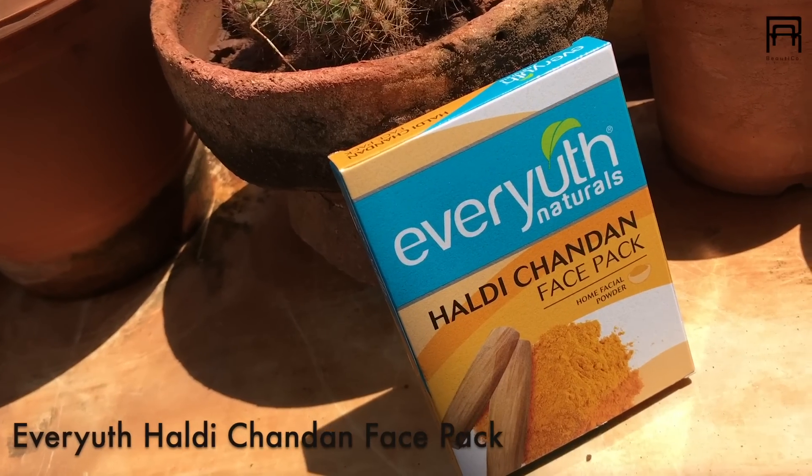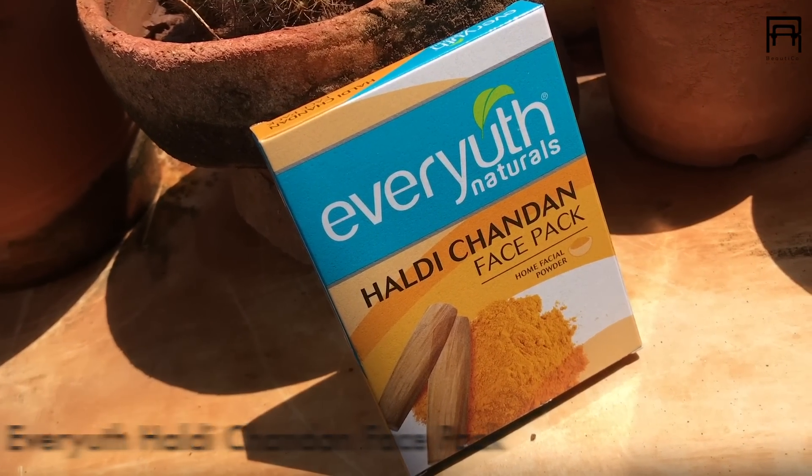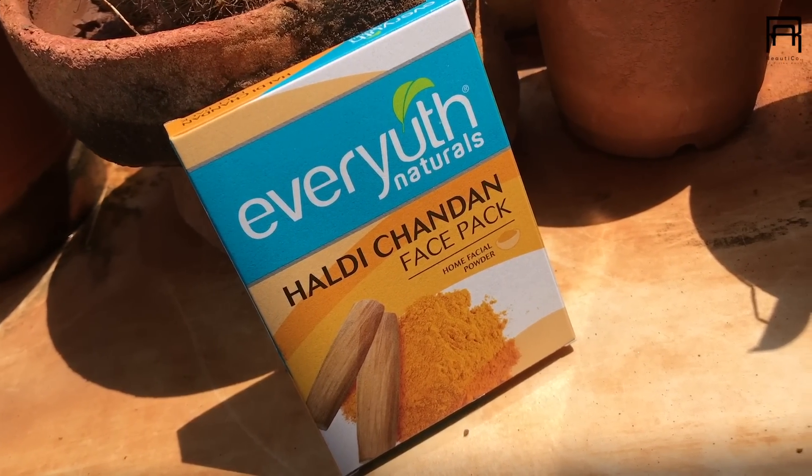So the second product is actually something that has been an age-old remedy for glowing brighter skin. It's the ever-used home facial haldi chandan face pack. Now if you don't know, haldi is excellent for the skin. It's actually a natural antiseptic and it also helps in keeping the bacteria from spreading on your skin.